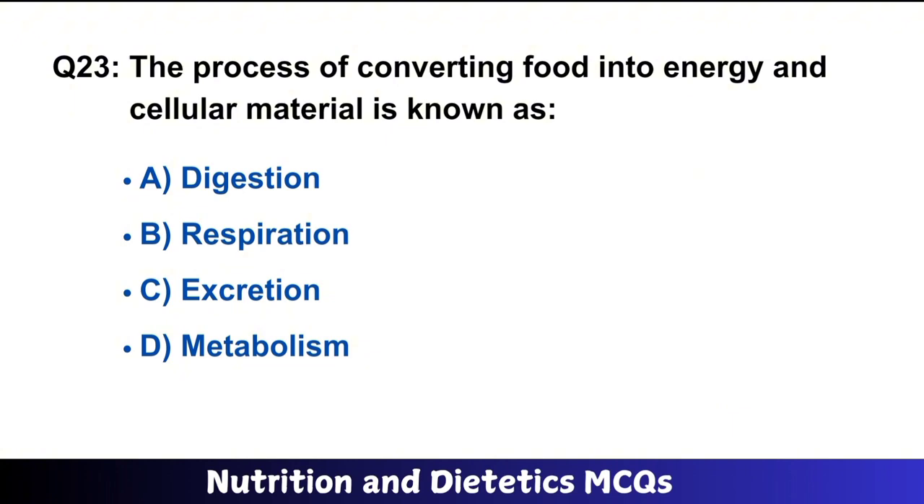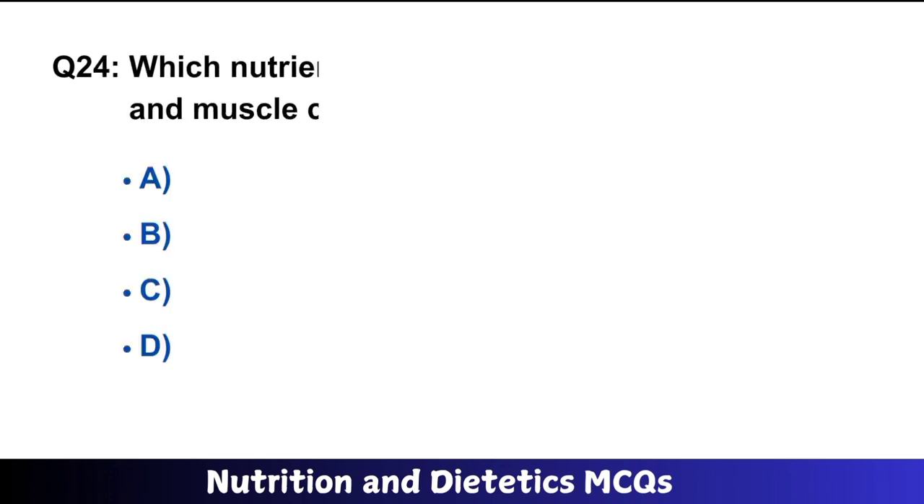Question number 23: The process of converting food into energy and cellular material is known as? The right answer is option D: metabolism.